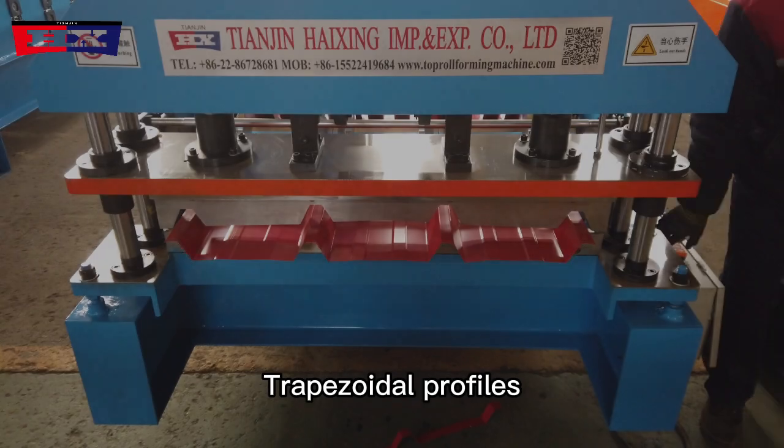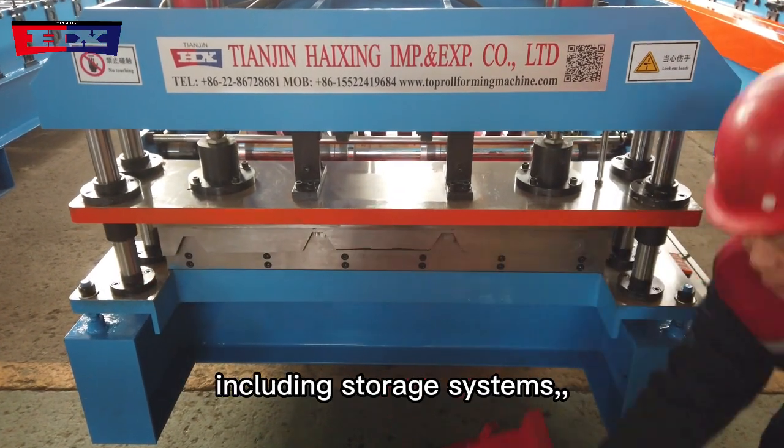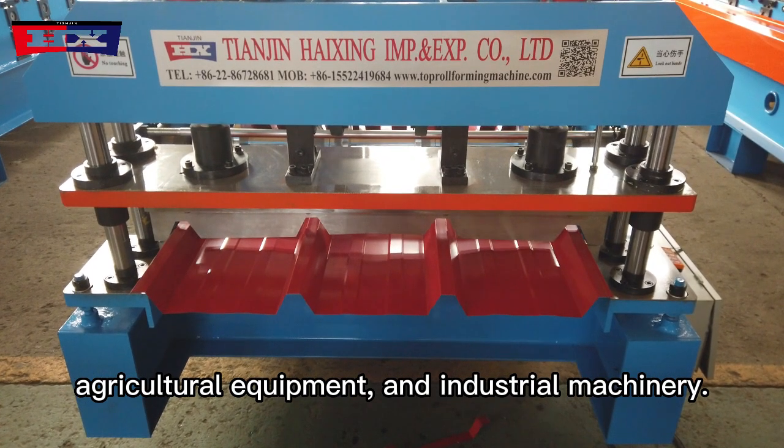In manufacturing, trapezoidal profiles are used in the fabrication of diverse products, including storage systems, agricultural equipment, and industrial machinery.